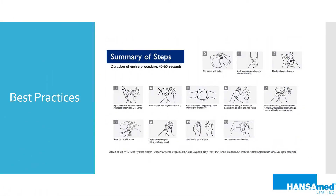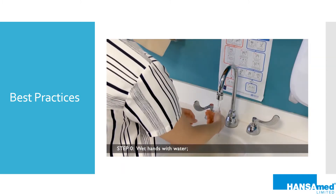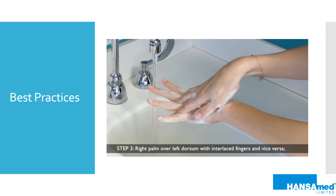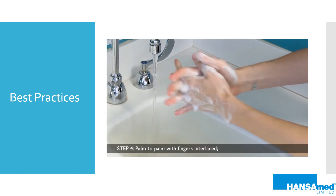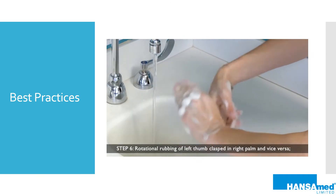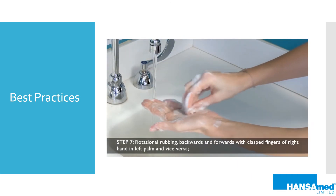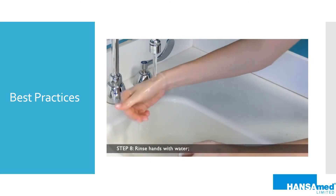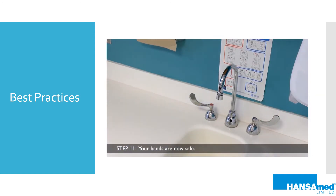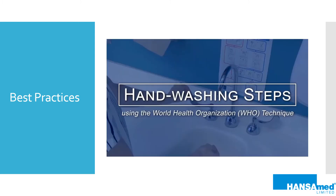The term 'best practices' is used when professional procedures that are accepted as being correct or most effective are being performed. This video demonstrates how to properly wash your hands according to best practices from the World Health Organization. Please note that for the purpose of this biobrief, the video was condensed. Hand washing should always take approximately 40 to 60 seconds.